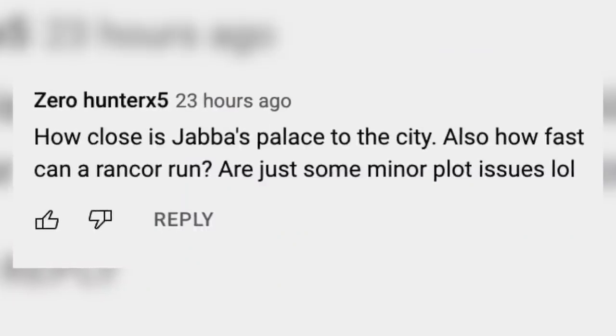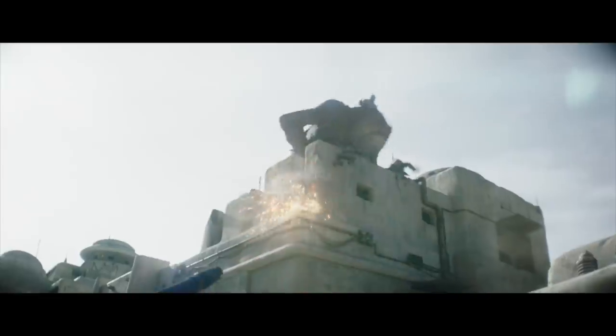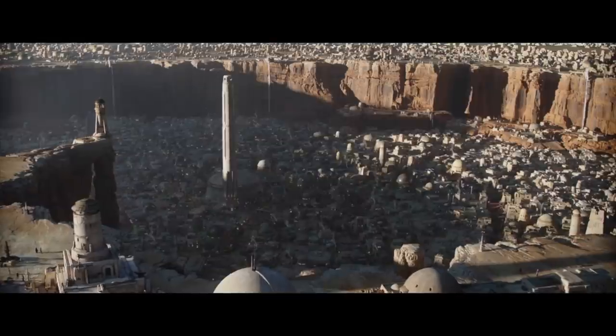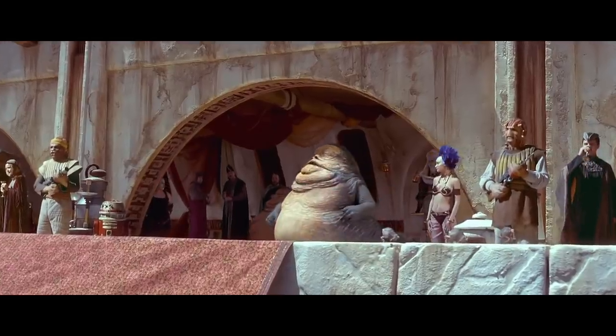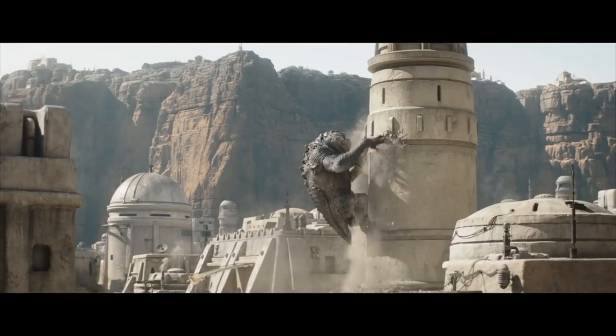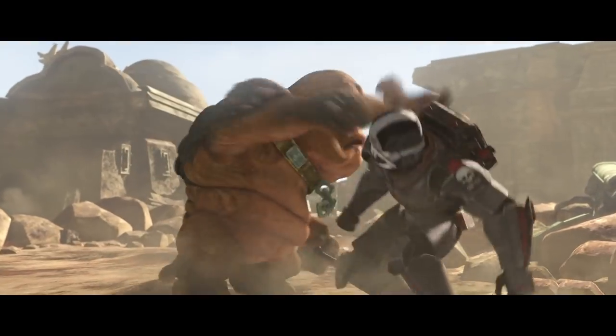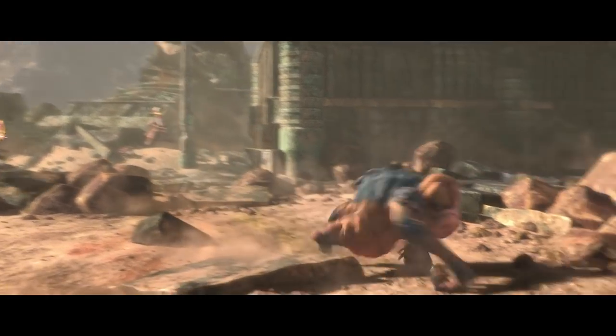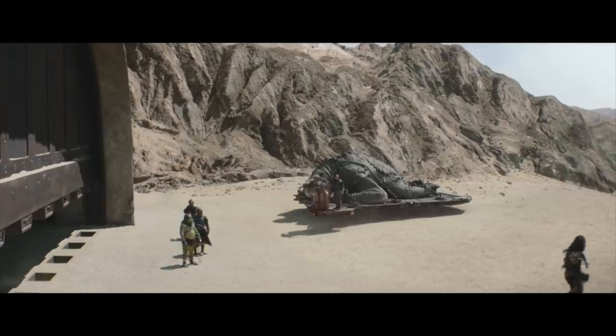ZeroHunterX5 wants to know how far Jabba's palace is from the city and how fast a Rancor can run, because Boba Fett returned to the battle so fast. The palace must be very close, since Mos Espa is the town directly under palace control — it's also where Jabba was in audience to watch the pod race. Boba Fett walked to town like 30 times during the show, so let's just say it's close by. As for how fast a Rancor can run, Moochie moved pretty fast in The Bad Batch, and you never know — Boba might have loaded her up on a tractor trailer and hauled her in that way.